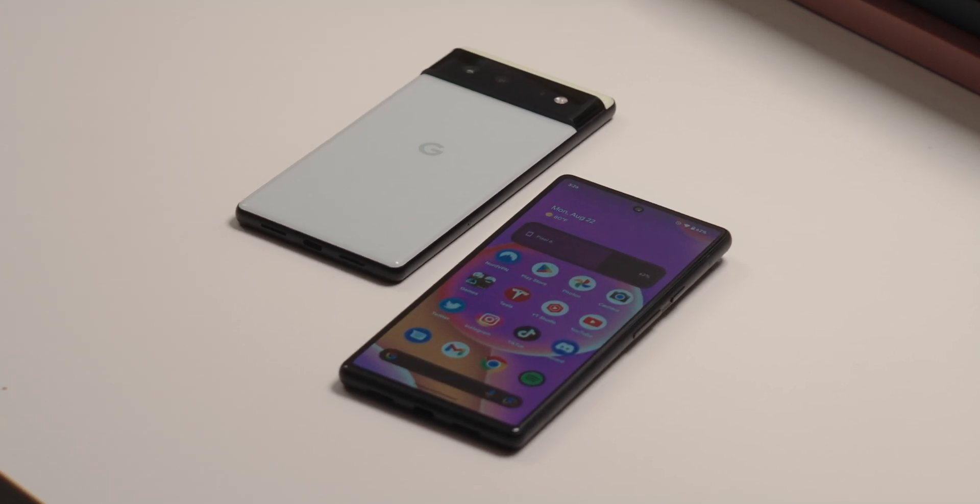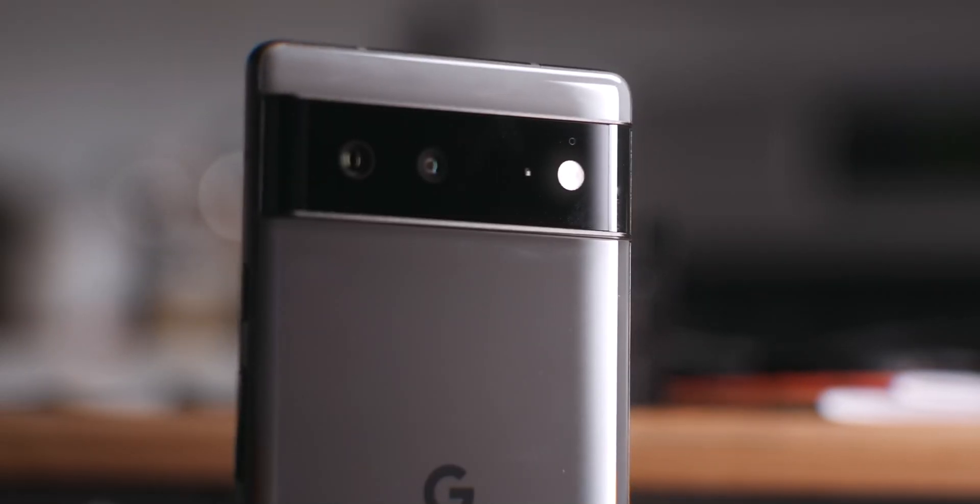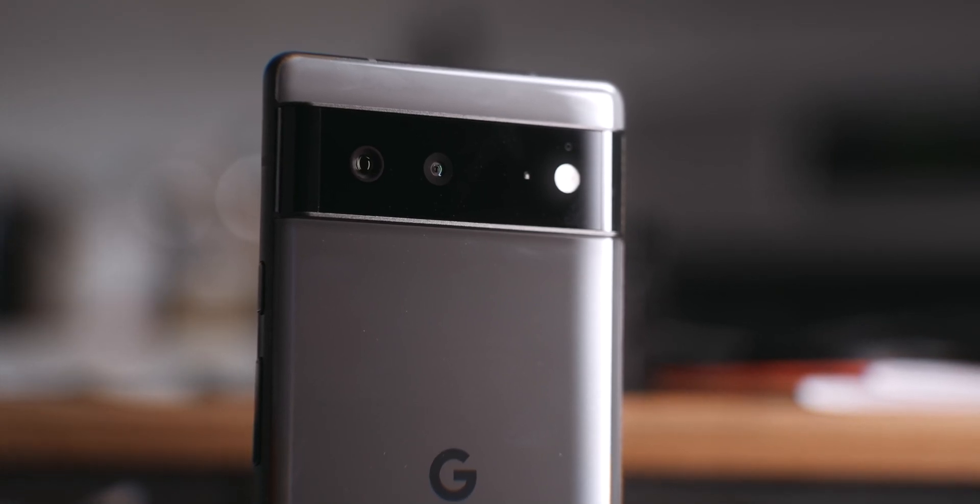The Pixel 6 is my go-to Android device, whether I use it as my primary phone or secondary phone when I travel — because of the camera and the simplicity of that stock Android feel. Plus, the overall size, the flat display, and just how everything feels is what I'm looking for in an Android device.